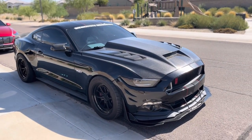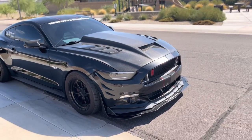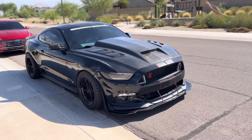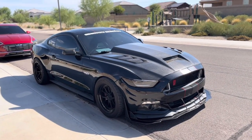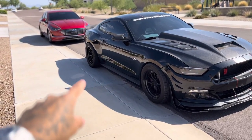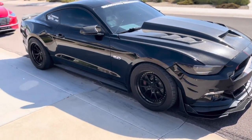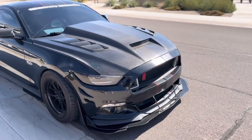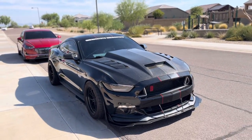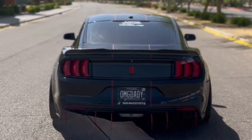The rims are Odhan DSO8 — I wanted to be different instead of doing the typical drag packs, VMS, or Weld wheels. I still have drag radials on the rear — they're Nitto NT555 G2s. The fronts are street tires. That's the full setup — stay tuned for the next video and subscribe, peace.